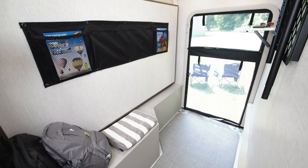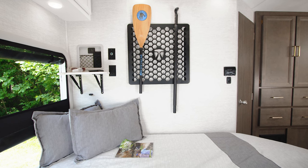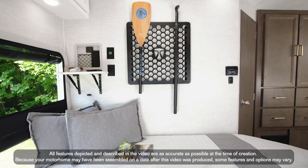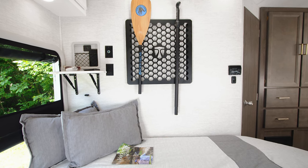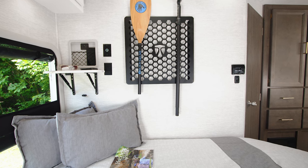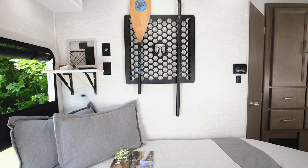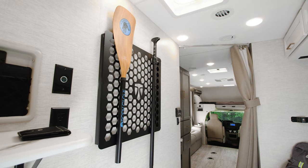We're saving the best for last. This whole area back here is designed for convenience, whether it's storage or sleep. Take a look at the wall — there's a flip-up shelf for all those items you want to keep track of, and a place to charge all your electronics whether you have USB, 12-volt, or 110-volt power.